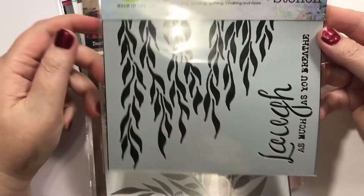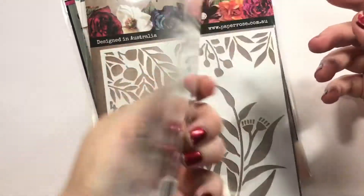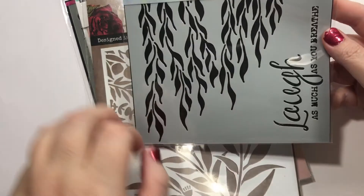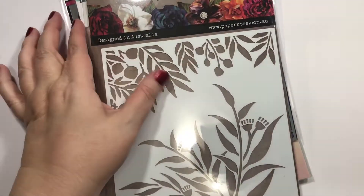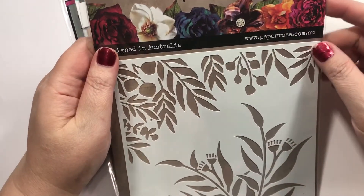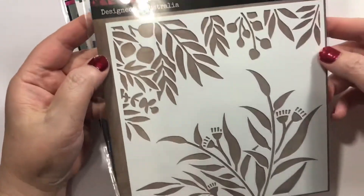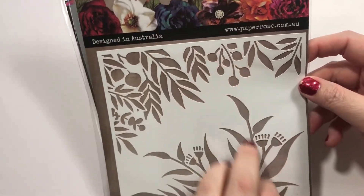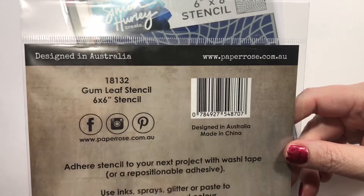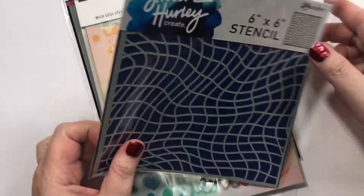This is the Crafters Workshop little stencil — it's a 6x6 called Mini Moving Vines. I think that'll be so pretty. Excuse my nails — I did a project with the kids at school today and had stuff all over me. This is from Paper Rose — it's kind of similar because it comes down in some of the same way, but different. This one is called the Gumleaf Stencil. I think that'll be really cool on scrapbooks or cards. This is the Simon Hurley Stencil, Nothing But Net — I thought that would be a really cool little beach ocean net kind of thing.